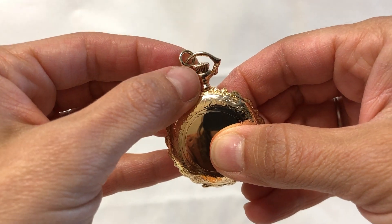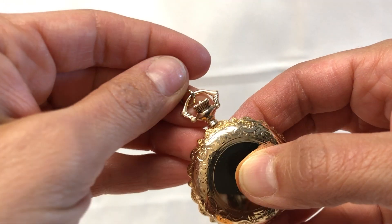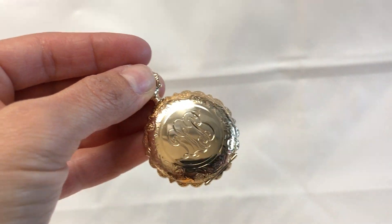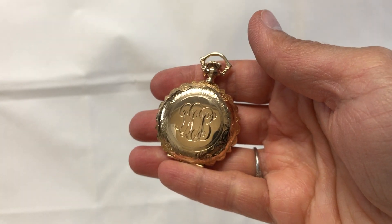You can also wear it as a pendant — put a chain over it. Gorgeous bail. Please take a look at our other listings.